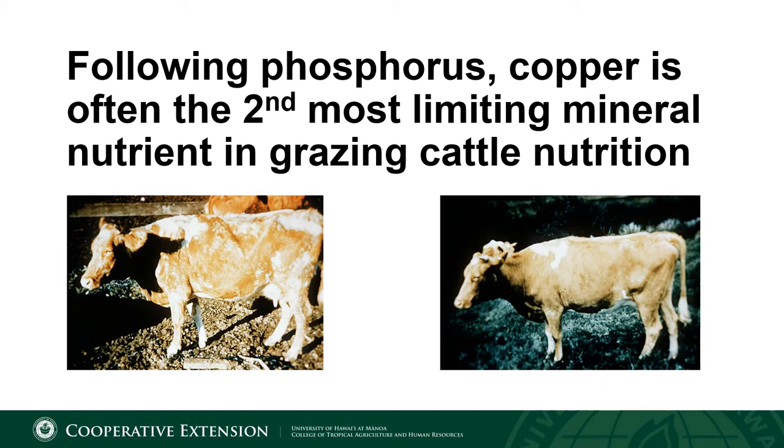These two photos are classic examples of copper deficiency. Oftentimes the first sign of copper deficiency you will see in your cattle is a discoloration of the coat. It often looks like sun bleaching, and most times this is due to a deficiency in copper. These two photos represent the same animal. The one on the left has discolored, missing, patchy, and rough hair and is copper deficient. The photo on the right is the same cow after copper treatment — the hair is shinier, it has grown back, and overall the cow looks healthier.